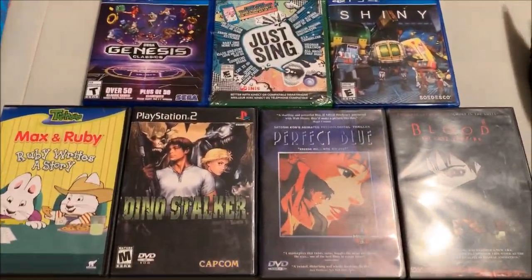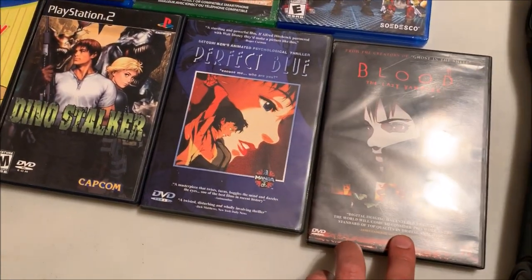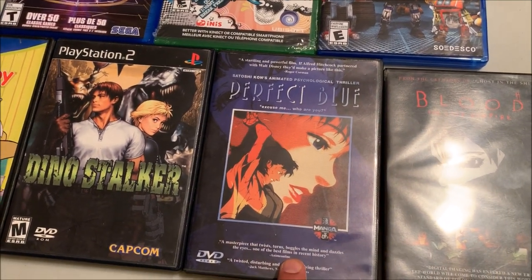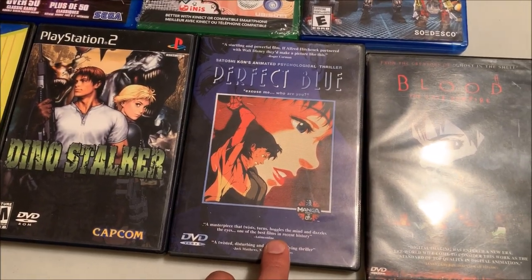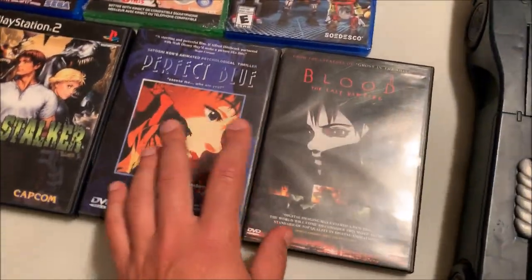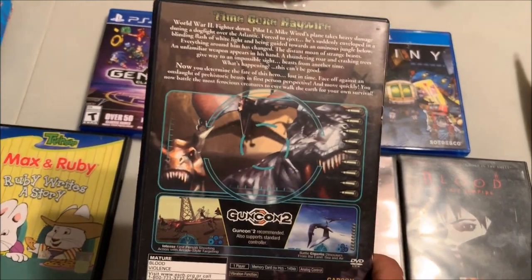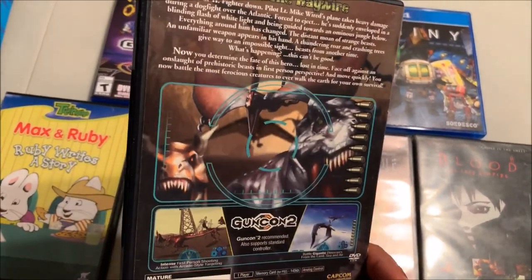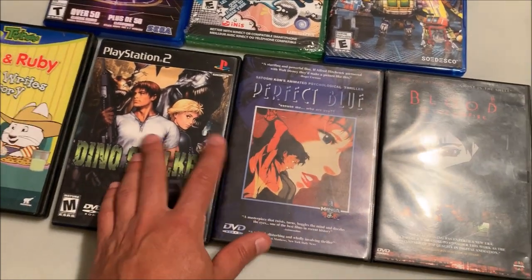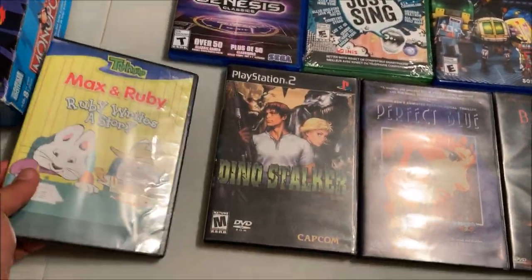Just today we went out to the Little Host Flea Market. I found Blood: The Last Vampire, the animated movie, and Perfect Blue — it says if Alfred Hitchcock partnered with Walt Disney they'd make a picture like this, which is a Roger Corman quote. I know nothing about Perfect Blue but I'm going to check it out. I'm not a huge anime fan but they caught my eye. Also picked up Dino Stalker for PS2 by Capcom — it's a GunCon game. Let me know in the comments if it's a good one. Something about the title, the graphic, and it being by Capcom made me pick it up. Got that for two dollars, plus Max and Ruby for my daughter. This was three for five.